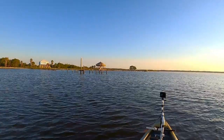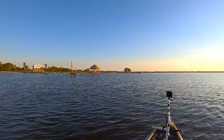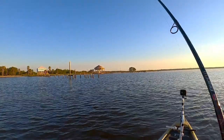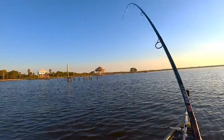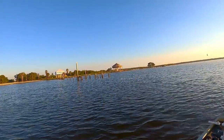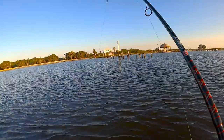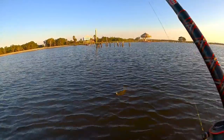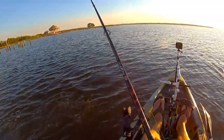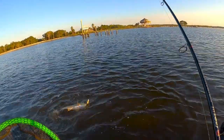There he is again — second cast. If that's a hardhead that's a big old hardhead... that ain't a hardhead, please don't be a hardhead. He's kind of fighting like a red or a seatrout... oh, red! Second cast — redfish! Pretty one too.